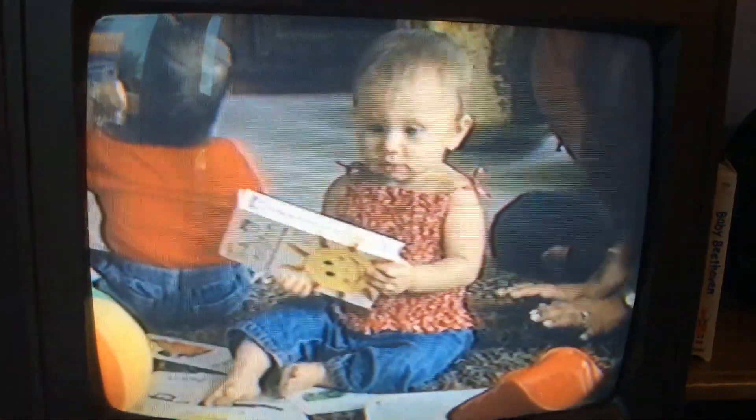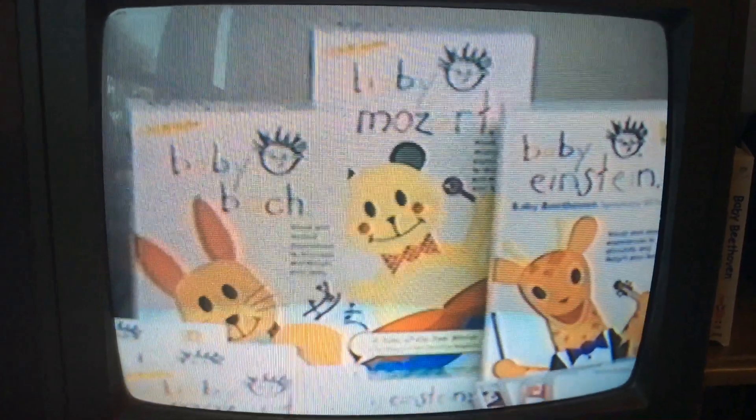We try to look at the world through a baby's eyes. We do it through our music — in Baby Beethoven, for example, we have taken the music of Beethoven, which is timeless and classic and beautiful, and like Baby Mozart, we've re-orchestrated it in a way that's appealing to babies.